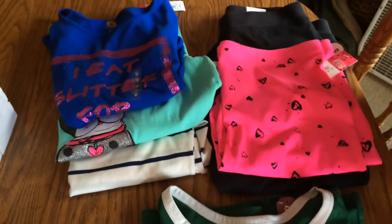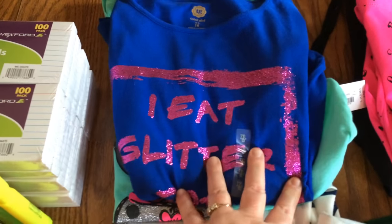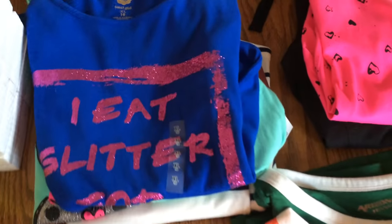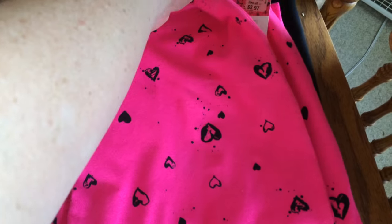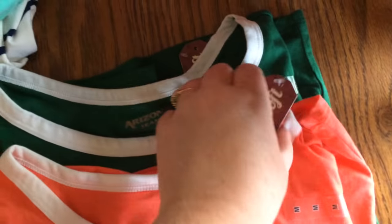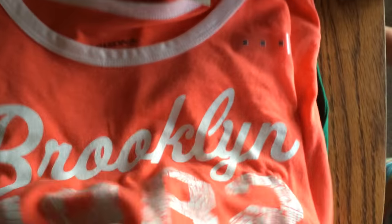Then I went to JCPenney to start seeing what they had on clearance. I saw a bunch of these long sleeve shirts — like 'I Eat Glitter' and another t-shirt — these were around $3.59 a piece. I picked those up. I also found some leggings that were $3.97, marked down. And then I had these crop pants, which I think were marked down to $11.19. For my other daughter, I picked up these little t-shirts — normally $18.00 but in the store I think they were $7.99.